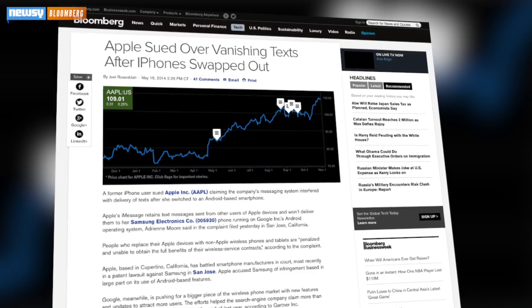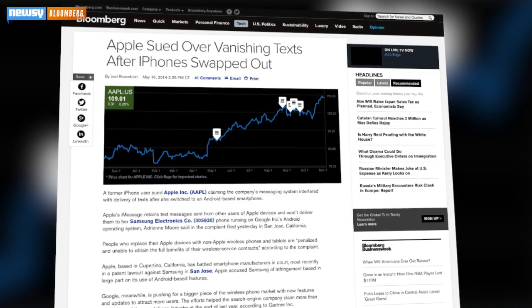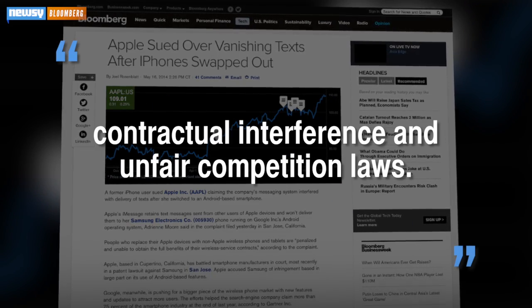And we can't forget that Apple in mid-May was sued because of the iMessage problem. The lawsuit was centered around alleged contractual interference and unfair competition laws. So even if a small fraction of its users are frequent phone switchers, the move is definitely one of those better safe than sorry scenarios.